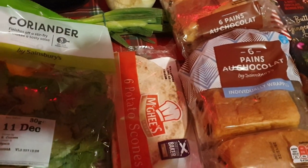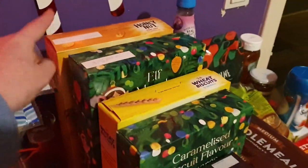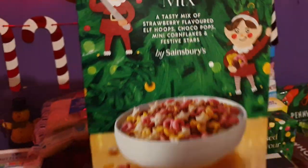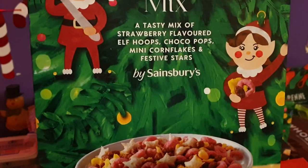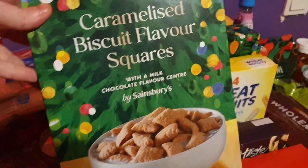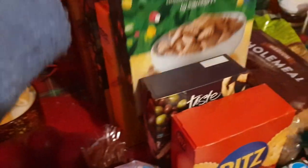I also got some potato scones for Ali's cooked breakfasts — he gave me a list of stuff he wanted. I've got two packets of cereal: honey nut and wheat biscuits — cheap weetabix — just for whenever. The elf munch mix is for the North Pole breakfast; this was only £1.50 and it's a big box — a tasty mix of strawberry flavoured elf hoops, chocolate pops, mini cornflakes and festive stars. I've got marshmallows too, because I couldn't get cereal with marshmallows in it so I've got them to pop in as well.